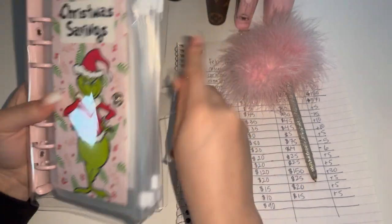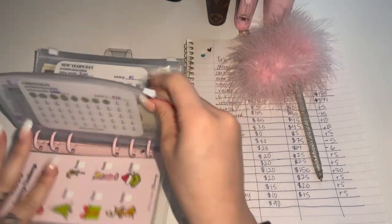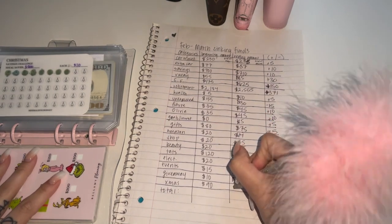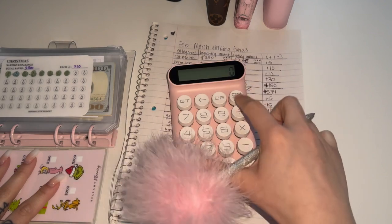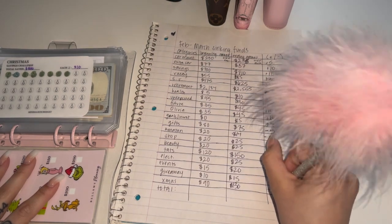I'm going to count Christmas. Christmas has $130, which is really good. So from then till now, that's a plus $40.